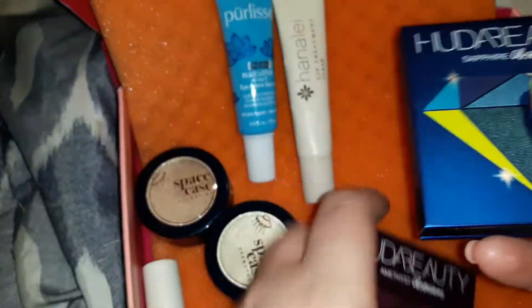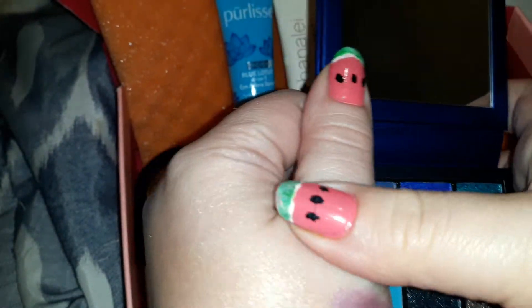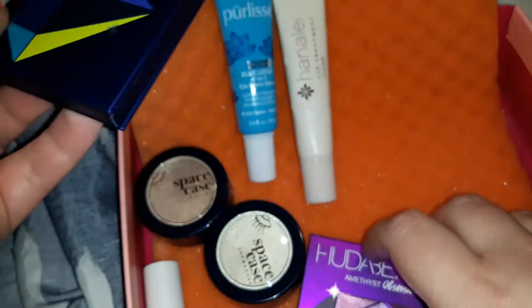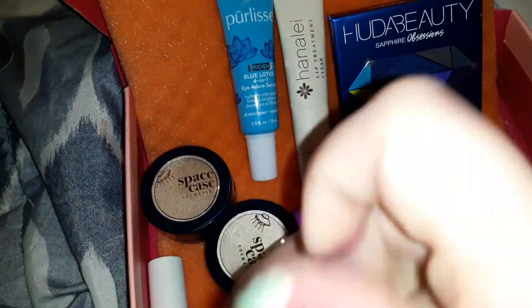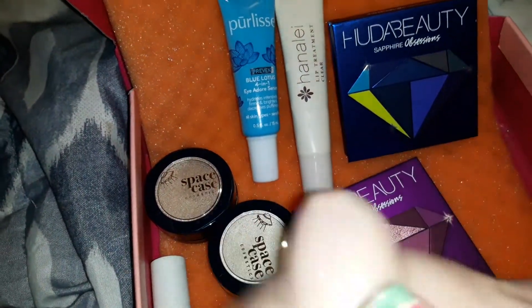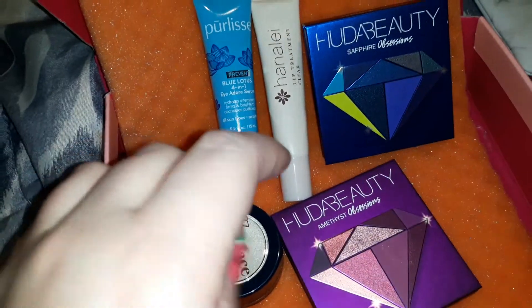Let me show you this last one before I go. These are $27 on their own but I paid $12 — this one came in the $25 box with all this other stuff. And you have a retail value savings of $130. So you save $130 by getting this box this month.